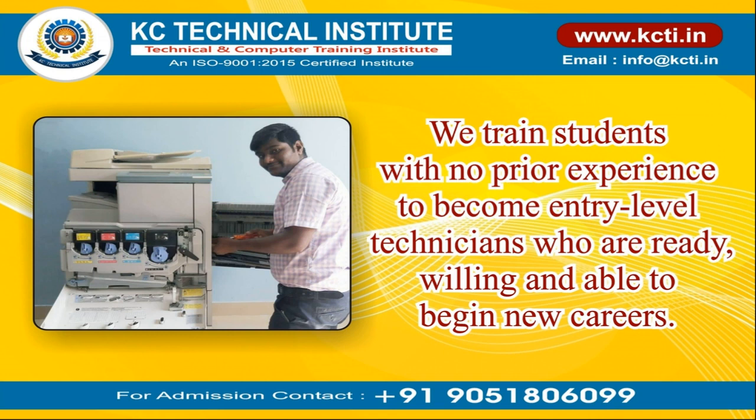We train students with no prior experience to become entry-level technicians who are ready, willing, and able to begin new careers.